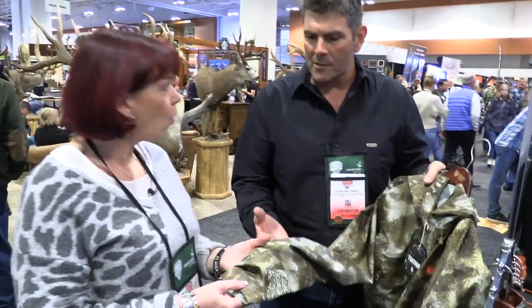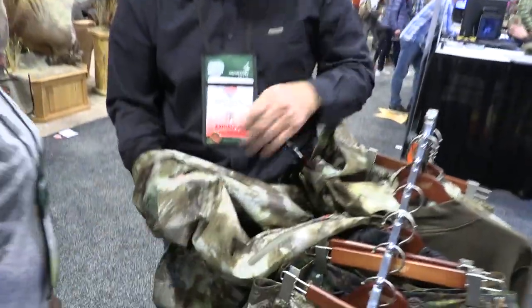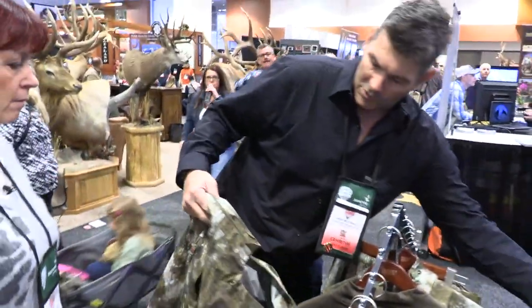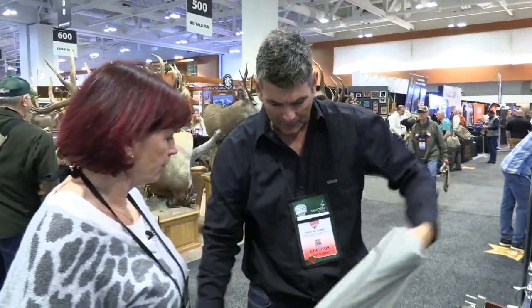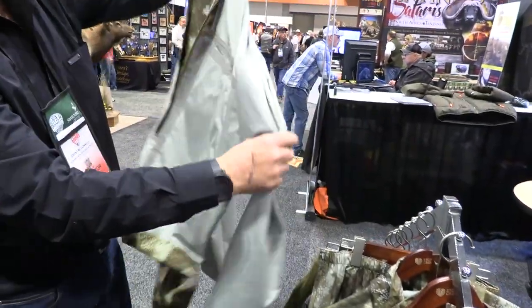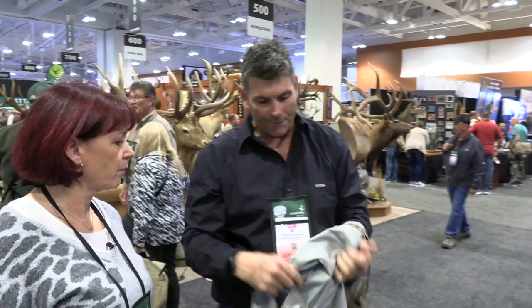So 450 grams — under a pound. 53,000 mil waterproofing but it's a four-way stretch, so the product stretches both ways. All seam sealed. The unique thing around this product is we're the only ones that have developed it — we've taken 33% of the seams out of a raincoat, which means 33% less chance of failure.